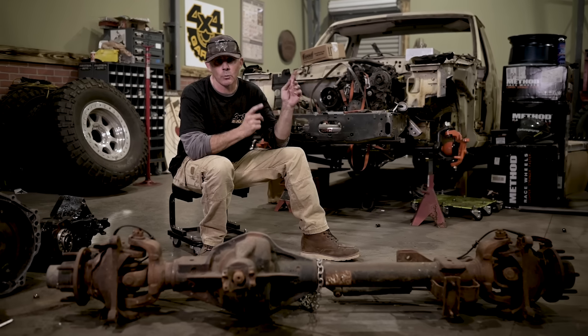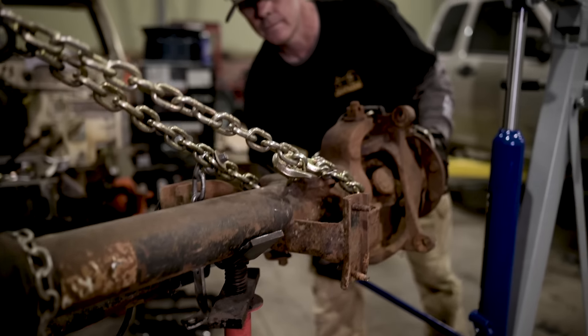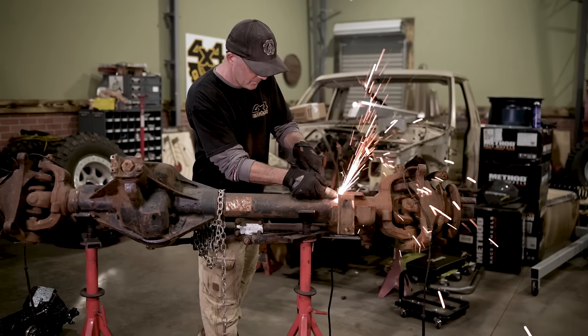The Colorado is getting one-ton axles because we don't want any breakage on UA. We've got a Dana 60 front with ball joints out of a Ford, and a Chevy 14-bolt rear — good strong stuff. But we have to take all the factory brackets off, strip them down, and get them nice and clean so we can build our brackets for the links and suspension.